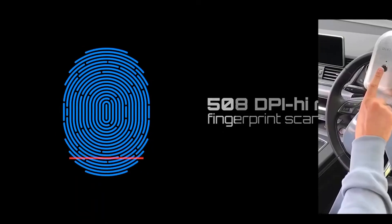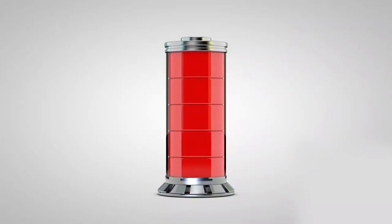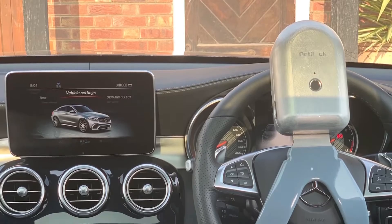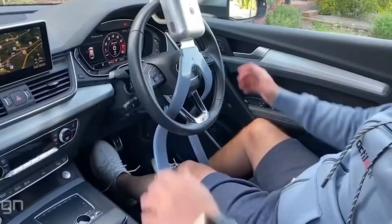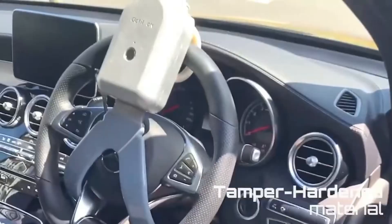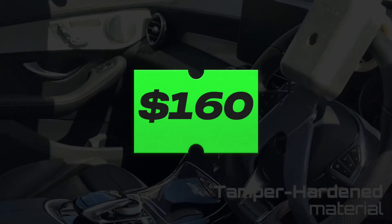This lock can withstand even the force of a 12-ton hydraulic rebar cutter, not to mention drilling or twisting attempts. Up to 40 different fingerprints can be configured, and a single charge keeps it running for six months. Available on Indiegogo, the product is on sale for $160.